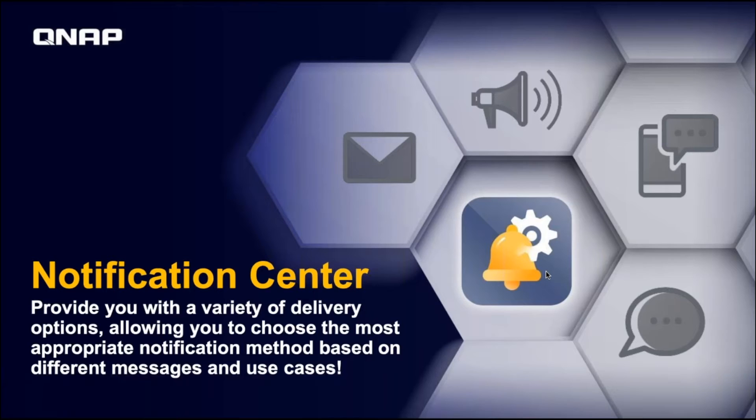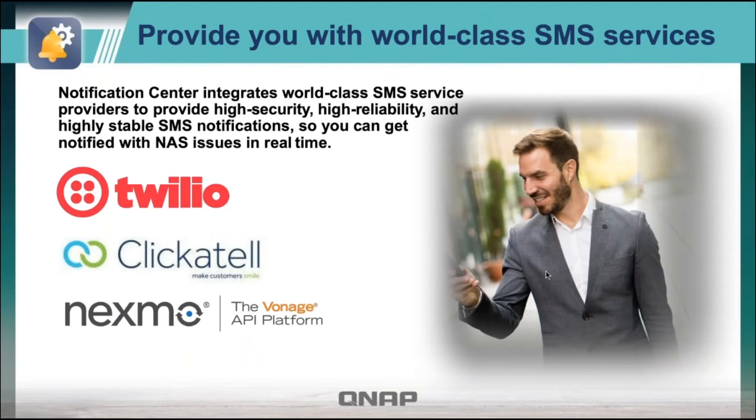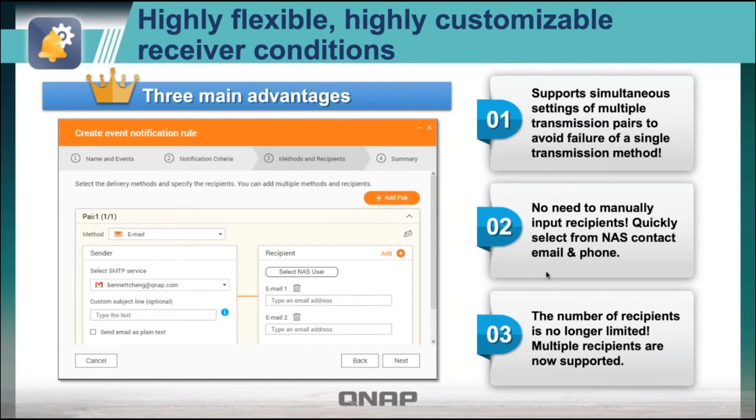You can set up messages through email, text, instant message, or push service through our client app. Setting this up is pretty easy — you just choose the messaging service you want to use, add Qbot as your contact, and enter the verification code in the Qbot dialog box to complete the pairing. For text messaging, we support Twilio, Clickatell, and Nexmo to allow you to send those text messages. Setting up how you send through text, email, or whatever is pretty easy.